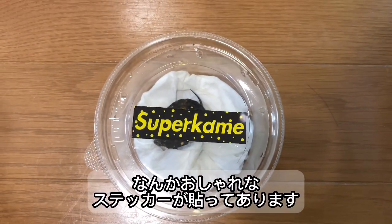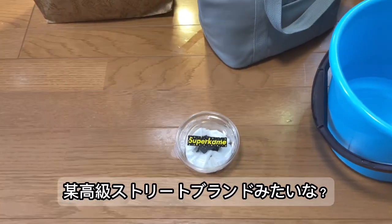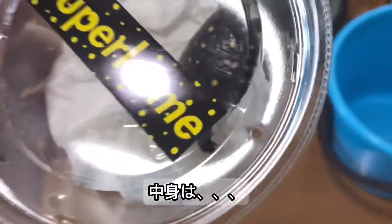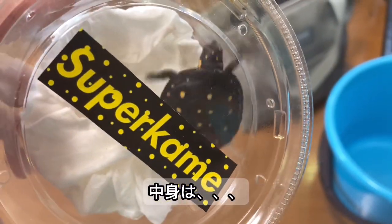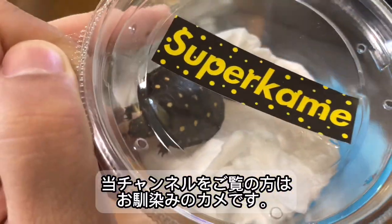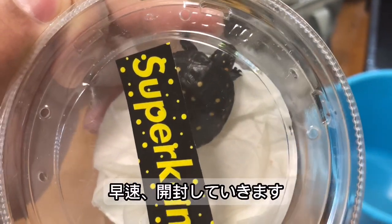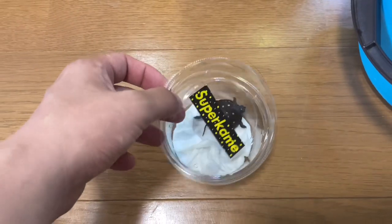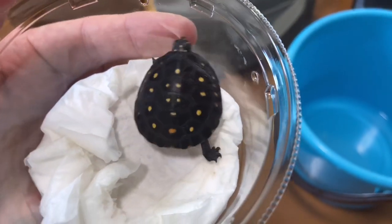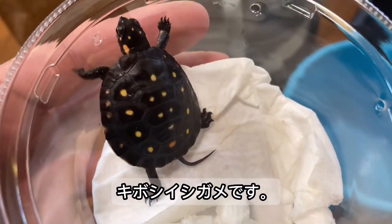今回紹介するのはこの子です。なんかおしゃれなステッカーが貼ってあります。某ストリートブランドみたいなステッカーが貼ってありますが、中身はうちのチャンネルを見てくれている方はおなじみのカメだと思います。早速開封していきます。お迎えしたのはキボシイシガメです。